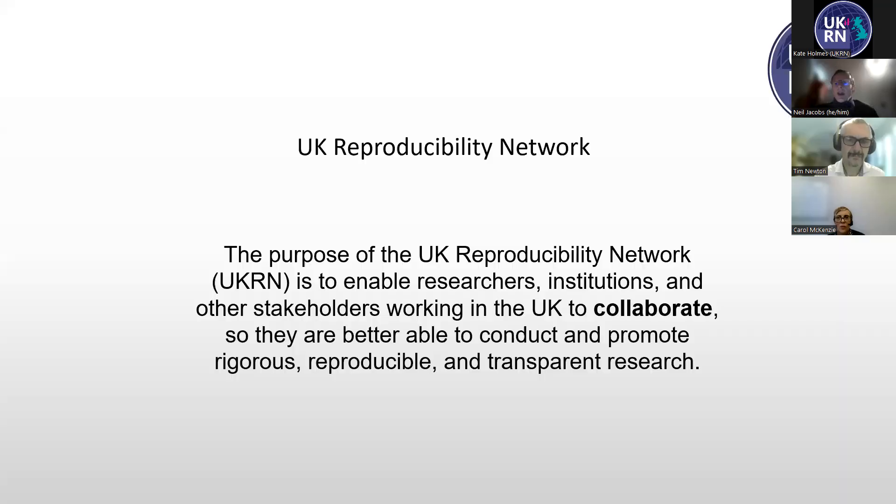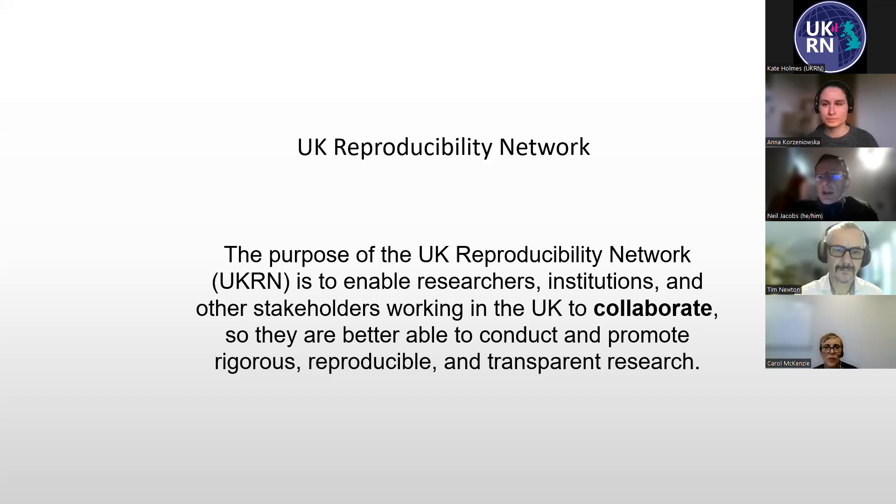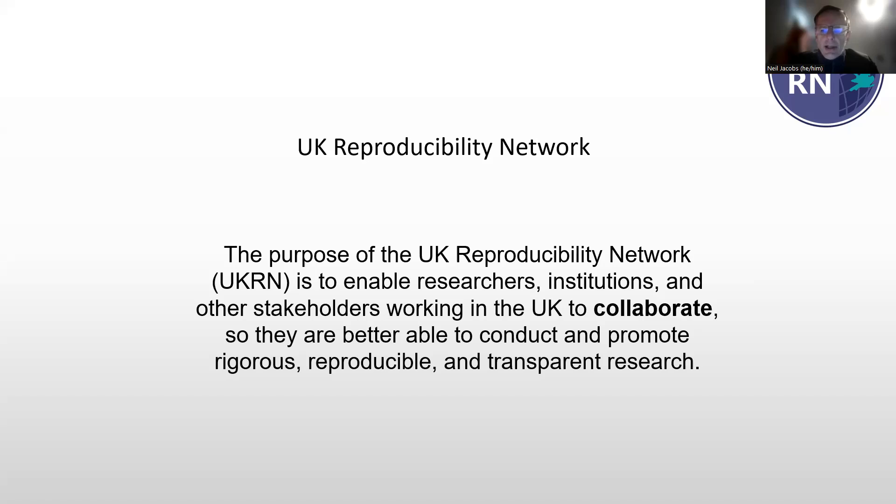I'm the head of the Open Research Programme at UKRN. I wanted to kick off, and I'm delighted to be joined today by Tim Newton from King's College and Anna from the University of Surrey, who are going to be talking about particular aspects of the Open Research Programme that they're involved in. So you won't have to listen to me for the entire time, but I wanted to say a few words of introduction.